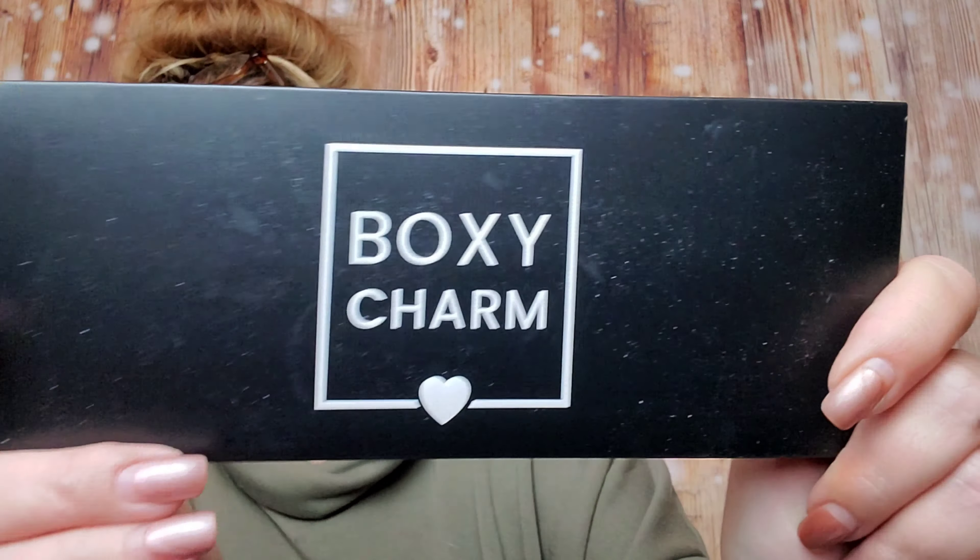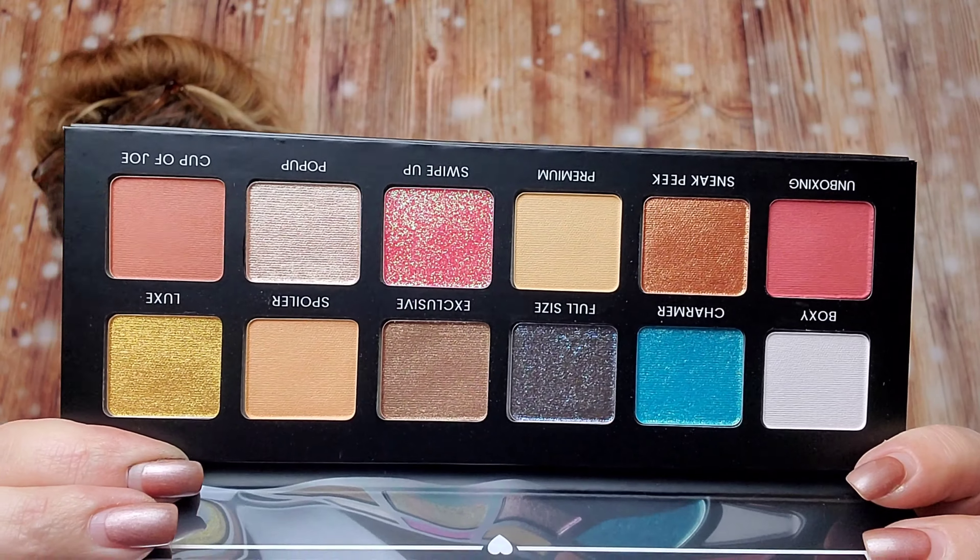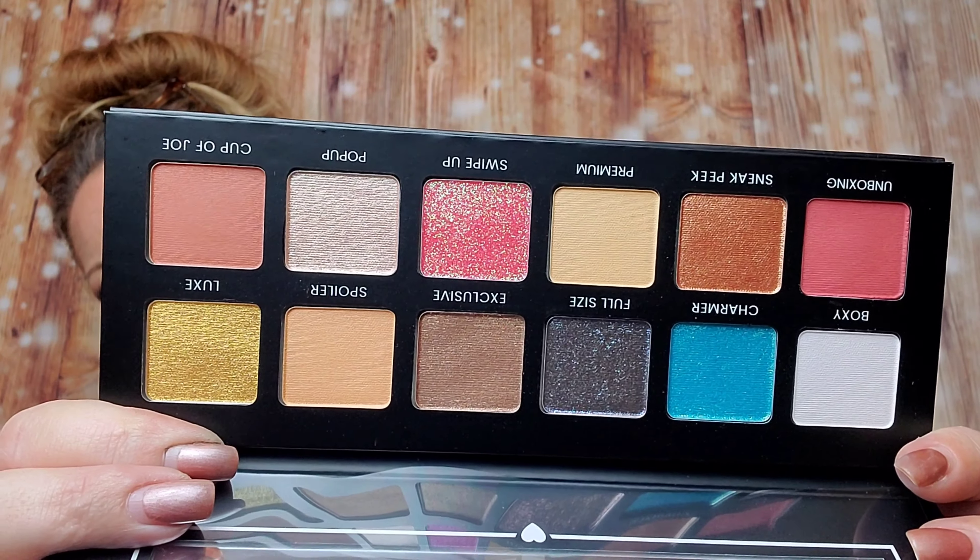We got the BoxyCharm Hello Charmer Palette — they made their own line of palettes, which is different! I'm not sure how I feel about it, but I'll definitely have fun playing with it. It's got a couple of neutrals and some different colors. This retails for $39.